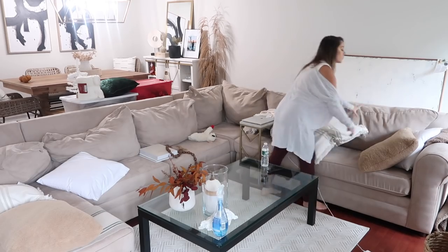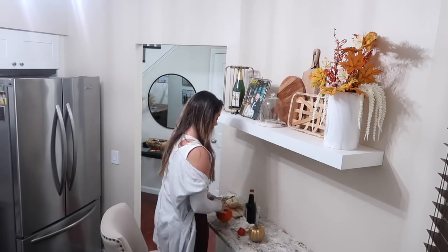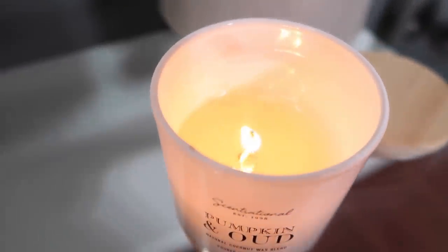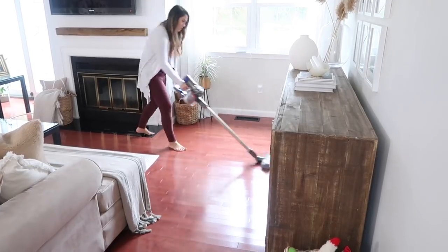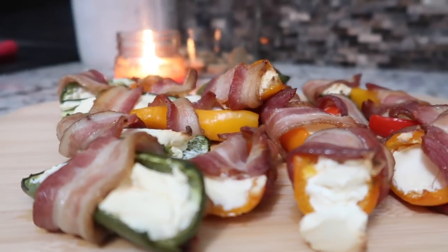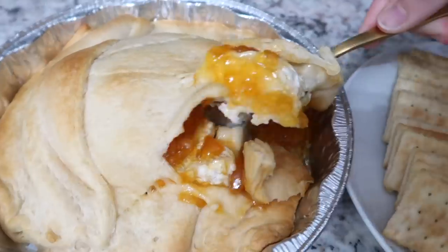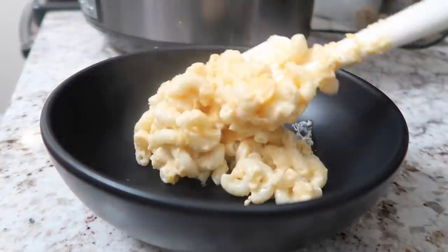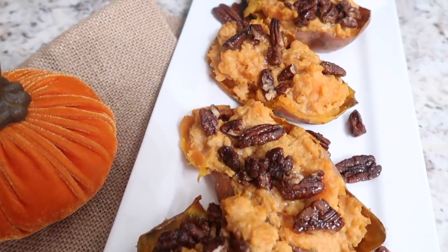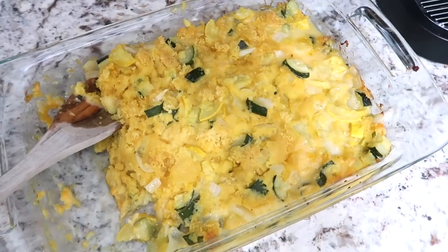Hey guys, welcome to my channel, or welcome if you are new. Today's video is going to be a fall clean with me and cook with me. The first part of this video will be cleaning and decorating, and then I'm sharing the ultimate Thanksgiving meal inspo with you guys — five different recipes plus a drink idea. Thank you so much for picking this video to watch. Give it a thumbs up, subscribe if you are new, and let's jump right in.